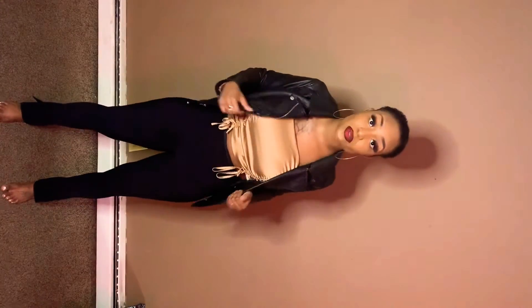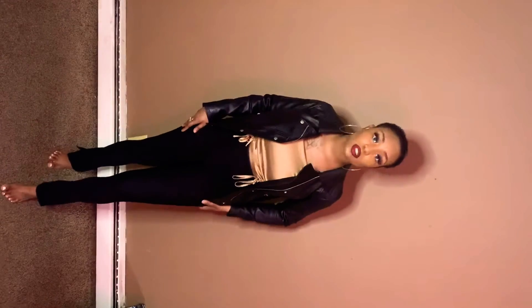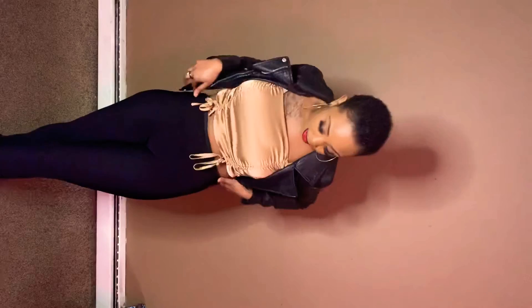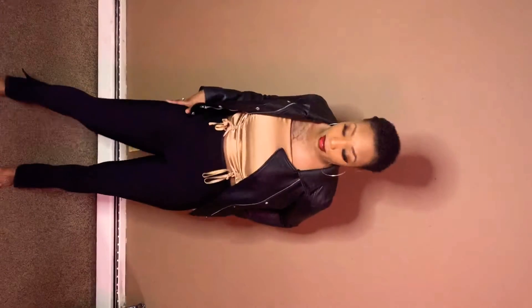Alright y'all, so we're gonna get into these leggings. These are from Zara. I believe they were like $29.99 or $39.99. They are about a ripped material, they're kind of thick — so they're not cheaply made, they feel really nice on the body.